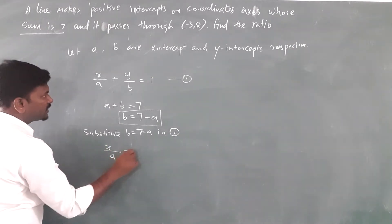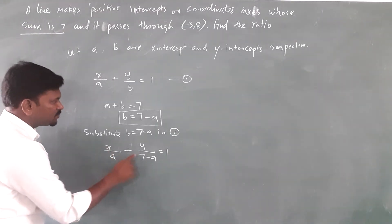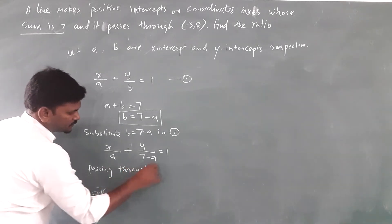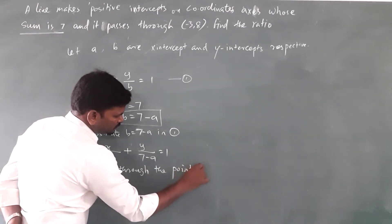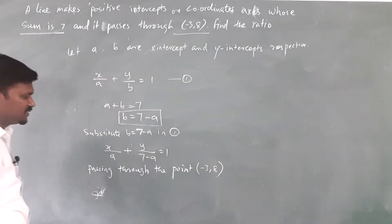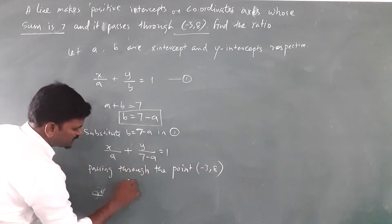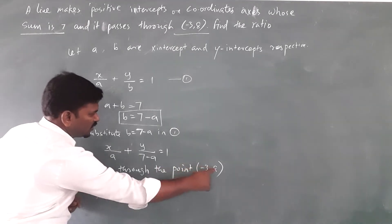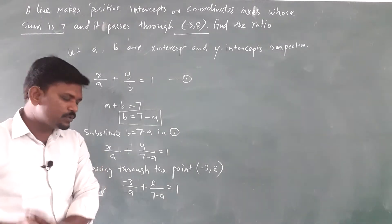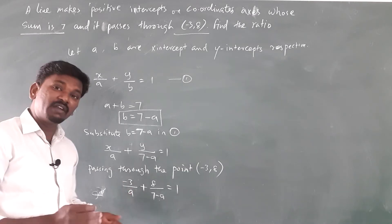Substituting, we get x by a plus y by 7 minus a is equal to 1. Since the line passes through minus 3 comma 8, we substitute x equals minus 3 and y equals 8: minus 3 by a plus 8 by 7 minus a is equal to 1. Then we do the cross multiplication and simplify — we will definitely get a quadratic equation.